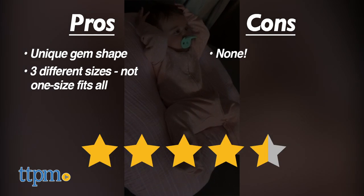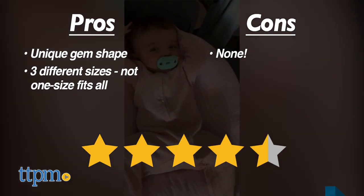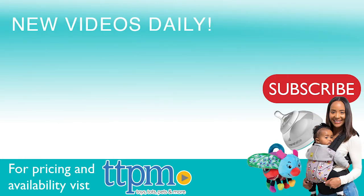I have no cons, so I give this 4.5 stars. For where to buy and current prices, visit TTPM and subscribe to our YouTube channel for more reviews every day.